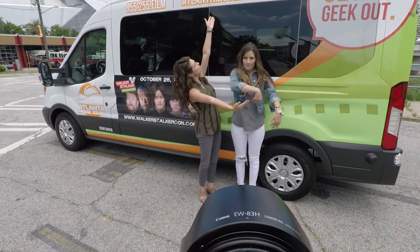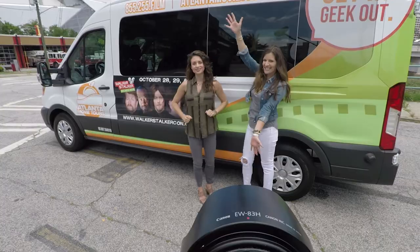Today we are taking you with us on an adventure aboard Atlanta Movie Tours! Hop on board with us for the best of Atlanta filming locations.